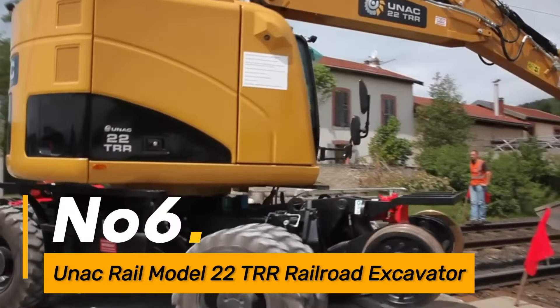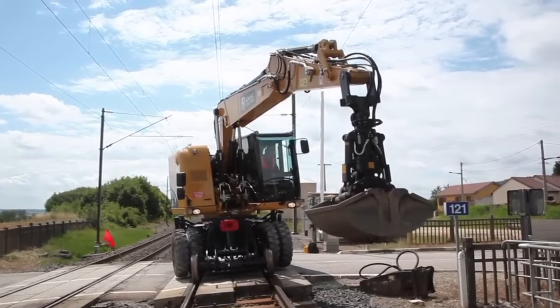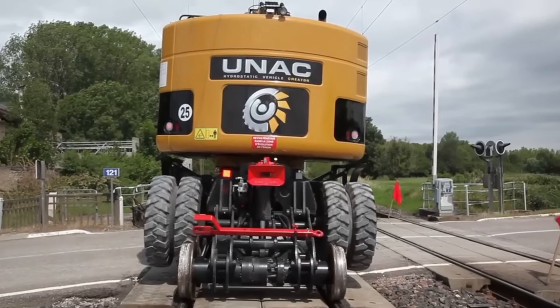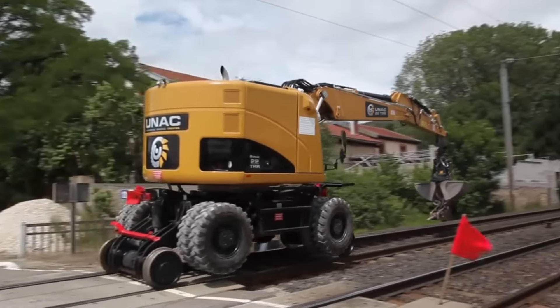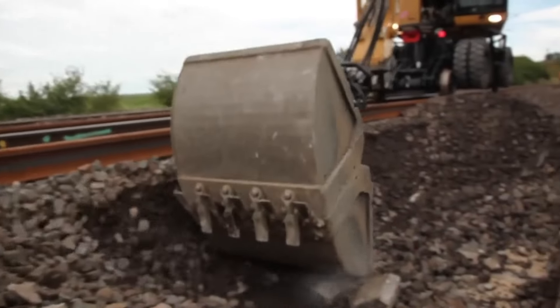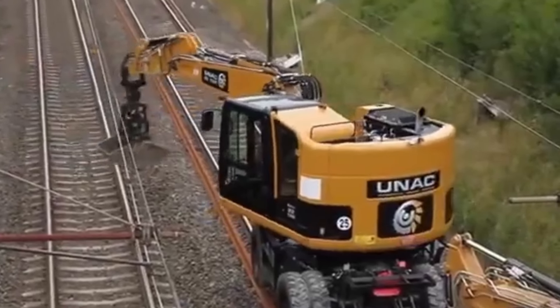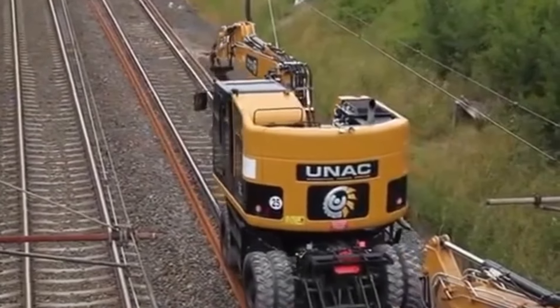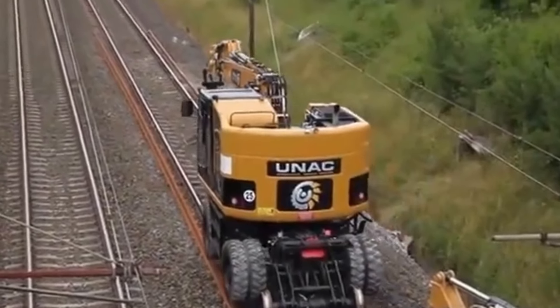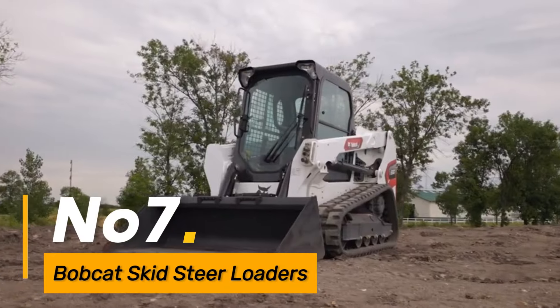Number six: the UNAC Rail Model 22T Railroad Excavator is tailor-made for railway maintenance and construction. This excavator's design incorporates features that allow it to operate efficiently on railroad tracks, addressing the unique challenges of railway infrastructure. Its capabilities include digging, lifting, and other tasks essential for maintaining and expanding railway networks.